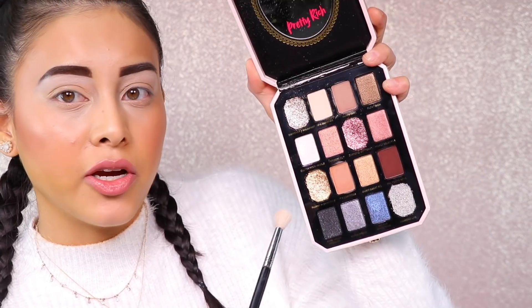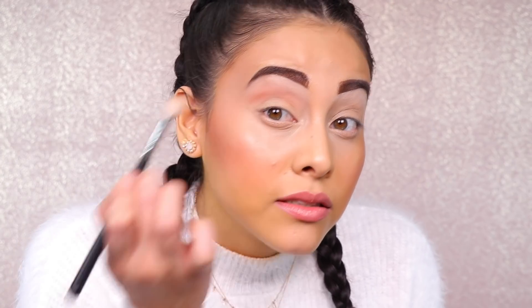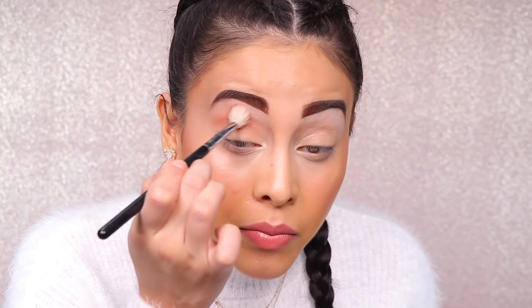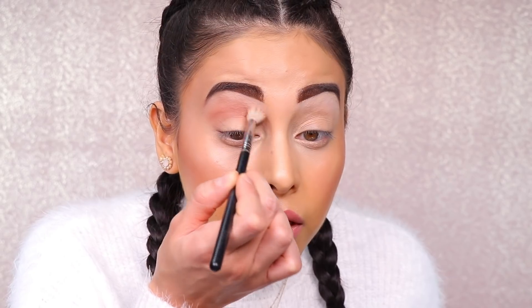Next, with a large fluffy blending brush, I am going to pick up 'Its Cashmere,' which is this transition color right here. The pigment is poppin' — it is even, I don't see any patches, and it's blending really nicely. And with that same brush, I'm also just going to do a little bit on the bottom lash line with Its Cashmere.